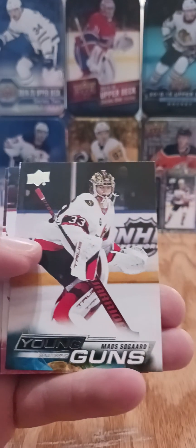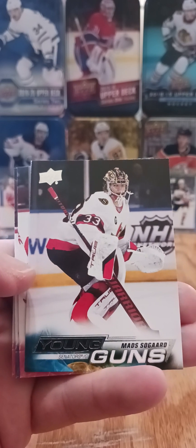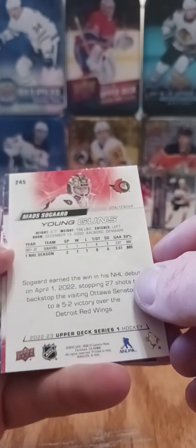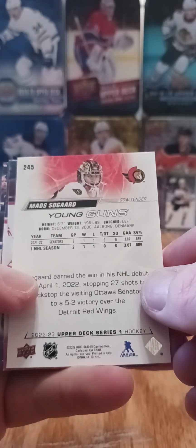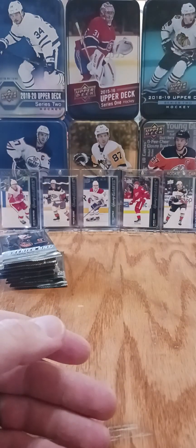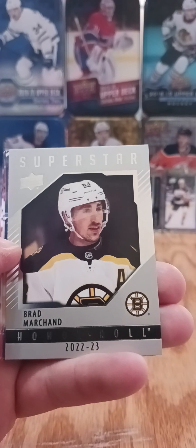We got Mads Sogard. He hasn't played much this year, but he's a beast — like 6'7 or 6'8. Pretty sure there's some high hopes for him in Ottawa. He does have two games with the Senators with a win and a loss, but he's a guy that'll be coming in when they're peaking out of the rebuild. Brad Marchand honor roll — superstar honor roll.